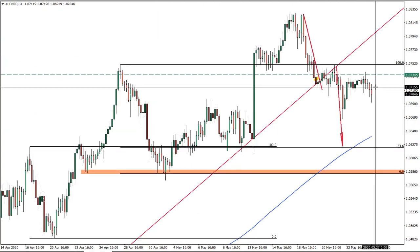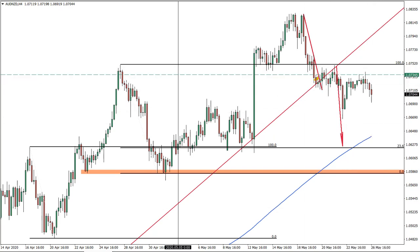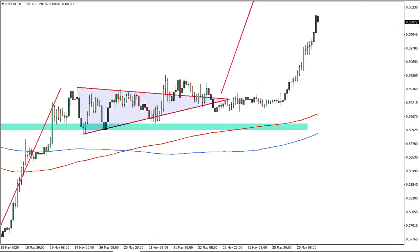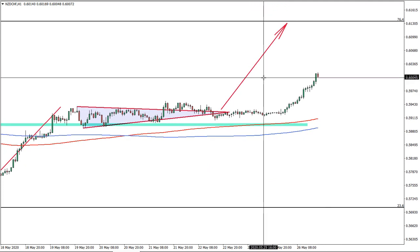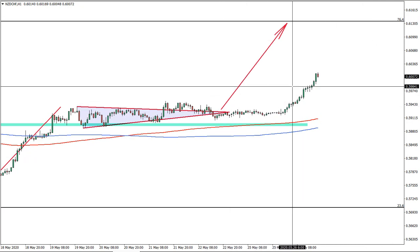Australian-New Zealand dollar — as we said, the sell trade is valid, so we are waiting for this decline. New Zealand-Swiss franc has had quite a nice rally that has begun. Could be some consolidation, but overall price is moving to our target.